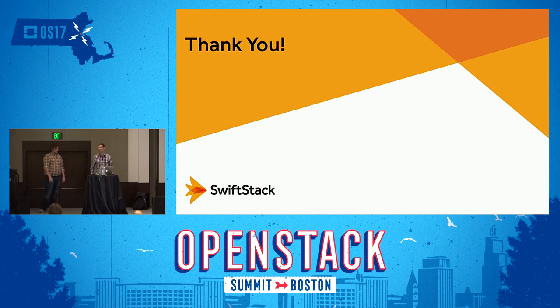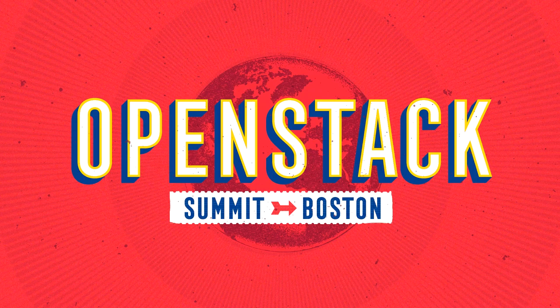Thanks for sticking with us. Hope to see you at the event later tonight at the ballpark. Thanks, everyone.